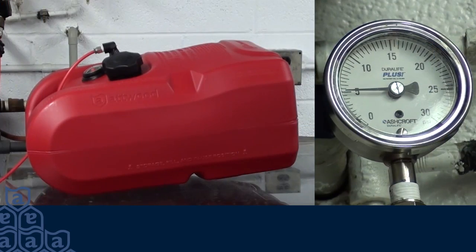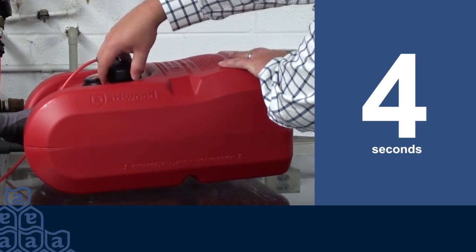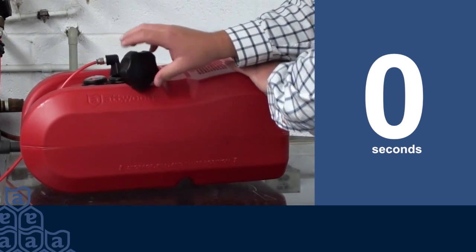There may be times when it's necessary to remove the cap while the tank is under pressure. This is done safely by unscrewing the cap one full turn to relieve the pressure and then waiting five seconds before completely removing the cap from the tank.